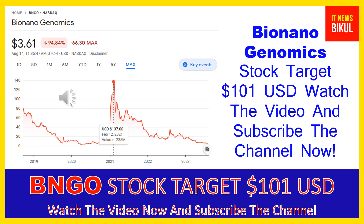Friends, you can clearly see on the chart of BNGO stock — the highest price was made on February 12th, 2021 at $137 USD. Now BNGO stock is available at very cheap rates, and there is a very big opportunity for investment because a bounce back chart pattern is appearing now. Yes, the bounce back chart pattern has begun on BNGO stock.